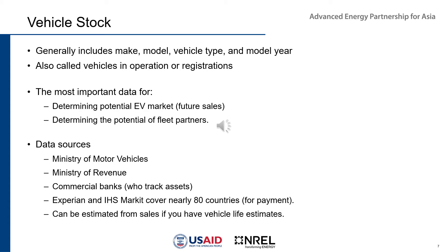The next aspect of foundational data is vehicle stock — how many vehicles are in your country, generally including make, model, vehicle type, and model year. It's also called vehicles in operation or number of registrations. Make sure you have the total registrations, not just new registrations, since some countries only track vehicles added to the database each year. You want the vehicles in operation that have been registered over time.